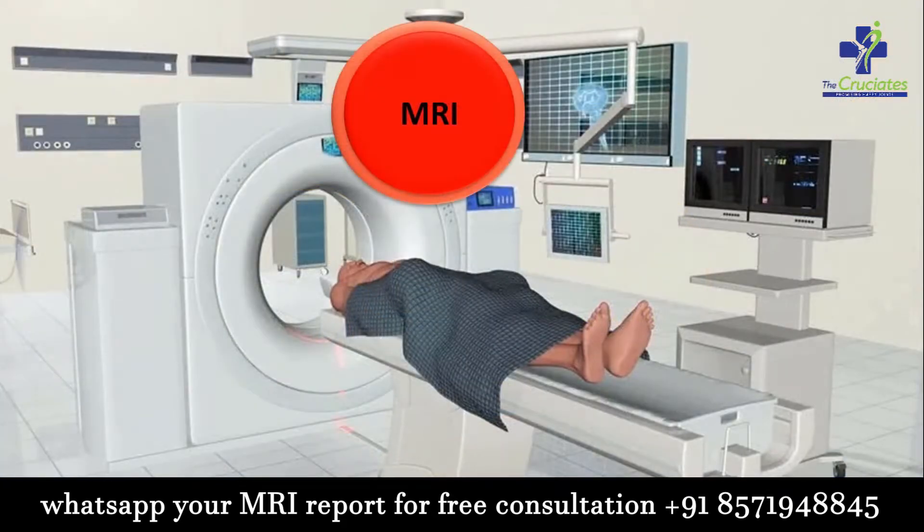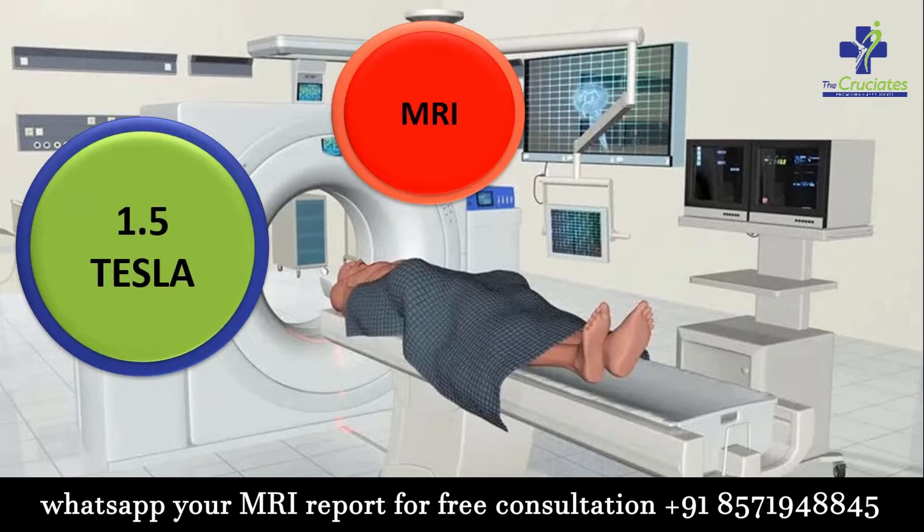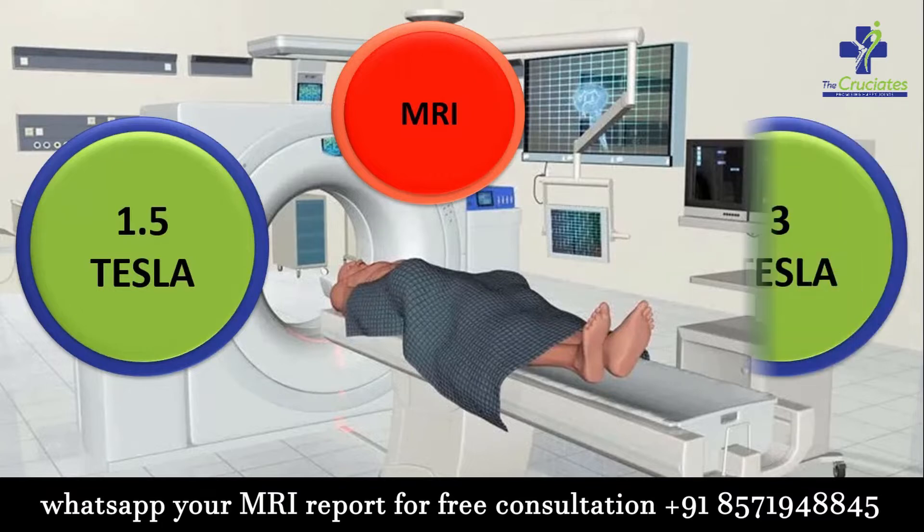Today's topic is MRI — which MRI is better, whether it is 1.5 tesla or 3 tesla.